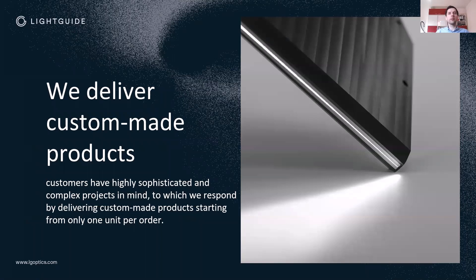We do cable and bundle assemblies as well as medical assembly. Our products are custom made — for example, you can see here a very big slit bundle made for a spectroscopy customer, which is really unique. We range from one-piece production up to large series production, with no limit, and usually all projects start with small quantities.